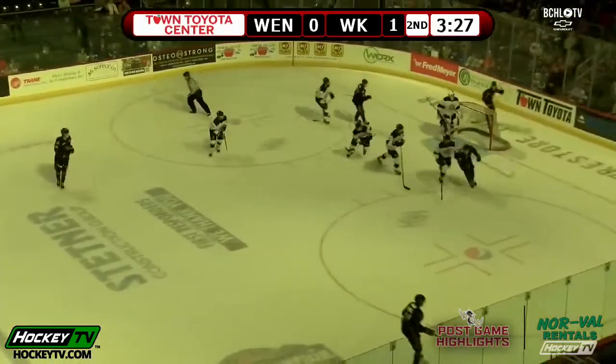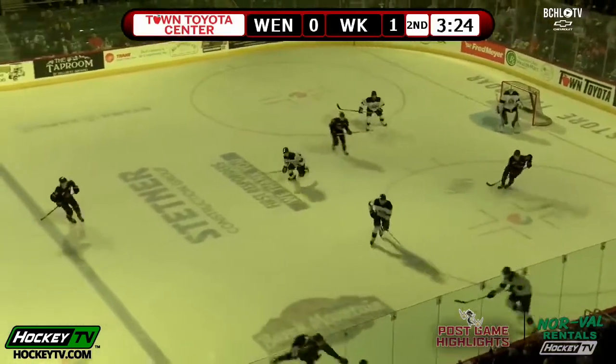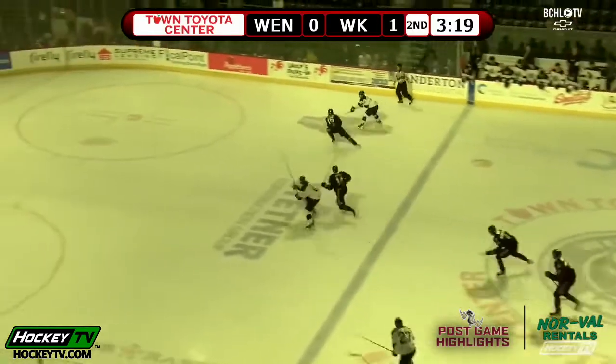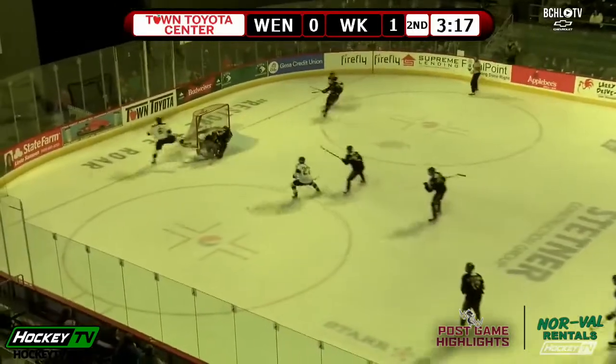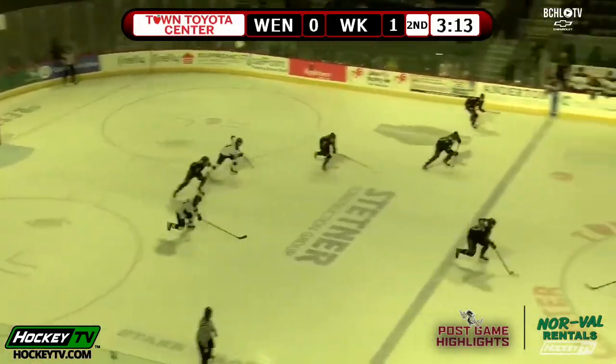West Kelowna's Norland to the front of the net, fired it wide of the goal. Hayes back on the right wing side, tried to lay that back down low, and it's taken by Wenatchee and turned the other way. Samoza on the right side, got the pass back in front to the backhand. Katz with the stop, and he was run into there as the puck comes back the other way.